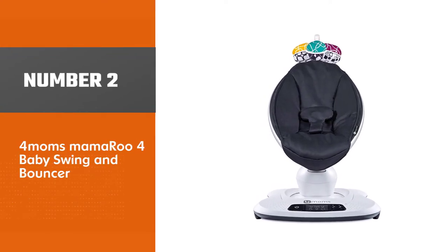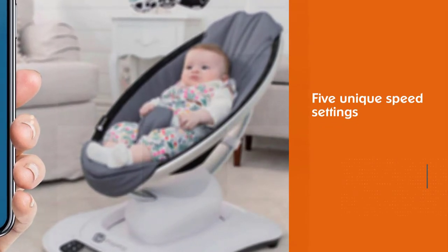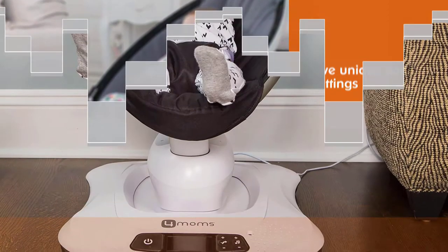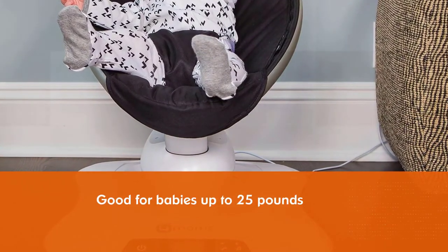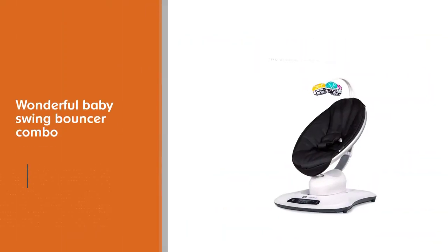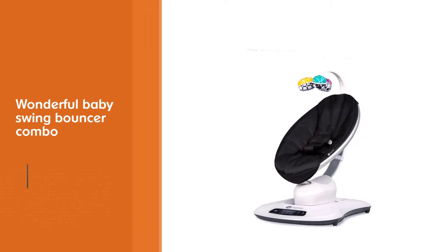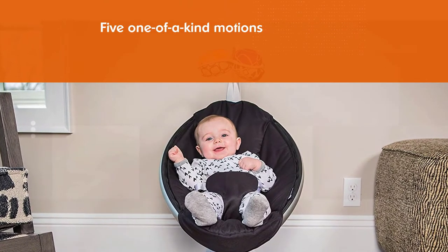Number two: 4moms Mamaroo 4 Baby Swing and Bouncer. The 4moms Mamaroo 4 baby swing offers five unique speed settings and movements for soothing your baby. The system is good for babies up to 25 pounds, making it a wonderful baby swing and bouncer combo. Five one-of-a-kind motions and speeds similar to a parent's soothing means you're bound to find some combination your little one likes. It is very compact in size compared to swings with the same features.